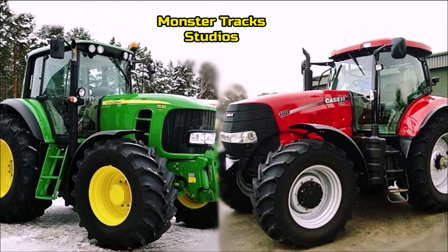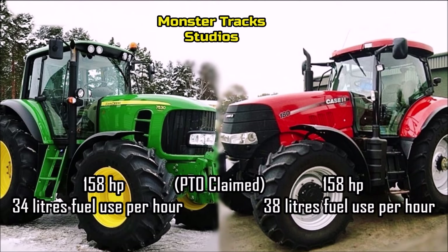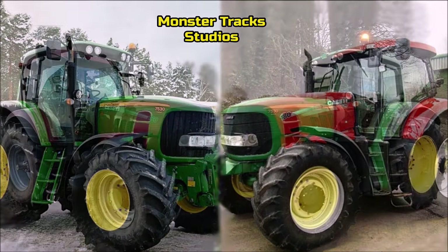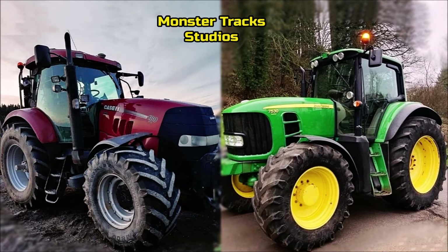The PTO power of the Deere is at 158 horsepower with 34 liters fuel use per hour. The Puma from the other side is at 158 horsepower with 38 liters fuel use per hour. So the PTO is about the same, but the Deere comes again more economical on the same PTO claimed power.